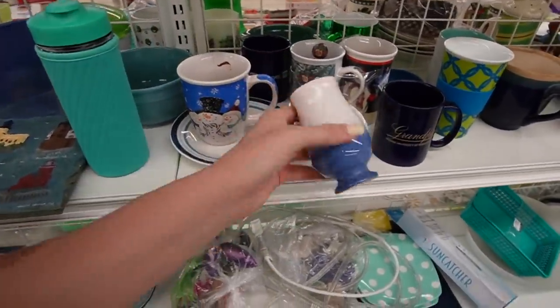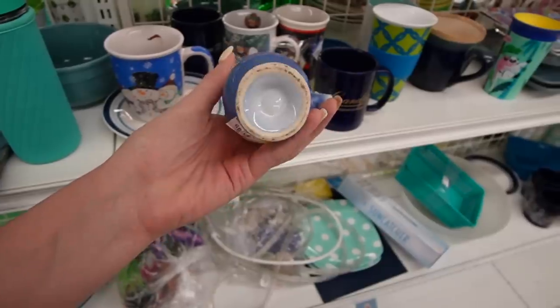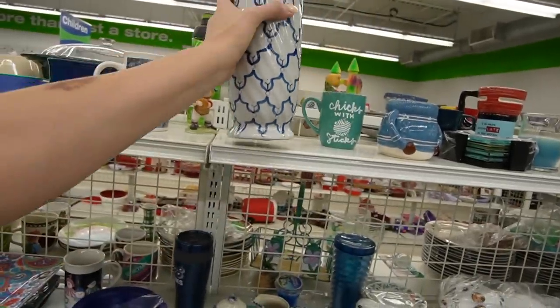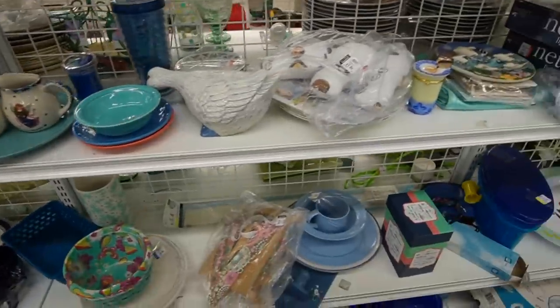This appears to be vintage. There's no markings or anything on it. This looks like it's made in China. It kind of has a fishnet design — that's what I'm looking for.